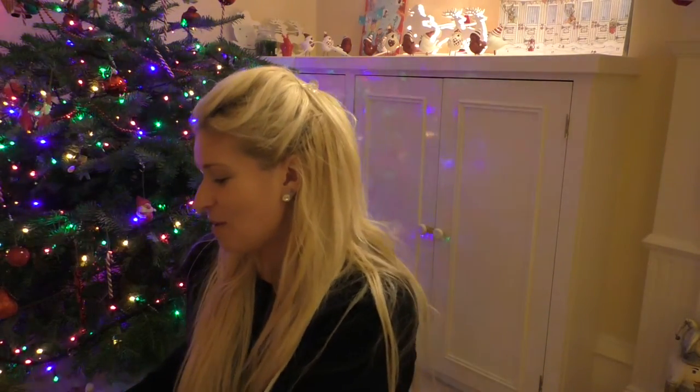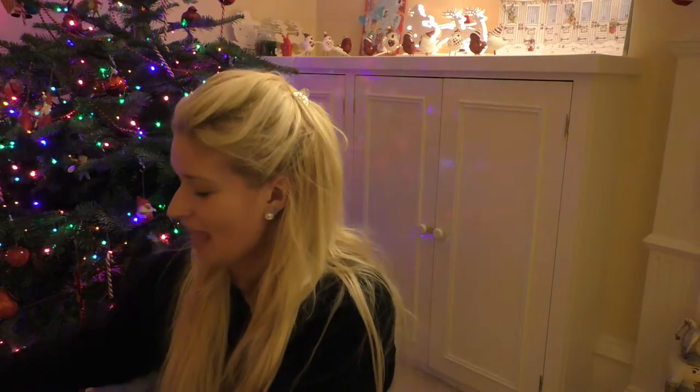Hi everyone, today I'm going to go through a John Lewis hamper and what's in it. My dad actually got this from someone he works with and said I could open it on camera, which he thought would be quite fun. My dad has taken a real interest in YouTube lately, so thanks dad! I thought it would be a fun thing to do on camera and see what Christmas delights we have. It's a really large box — I'm not even sure whether I can lift it.